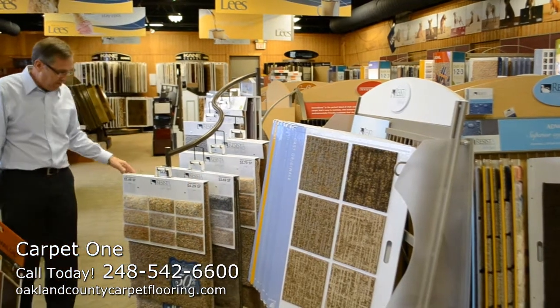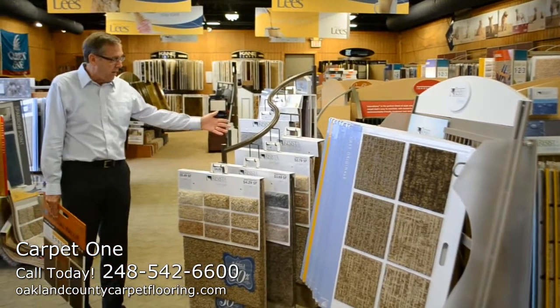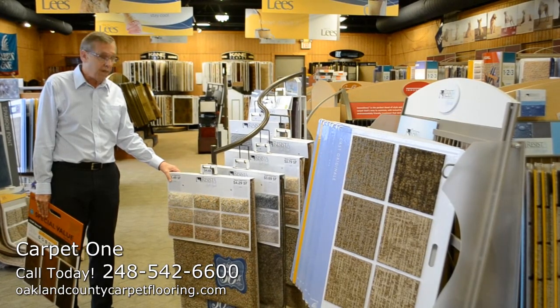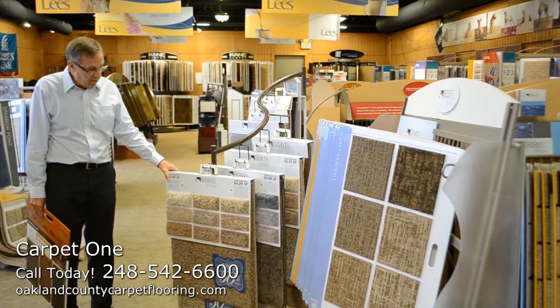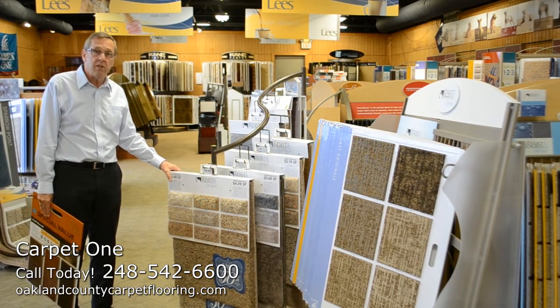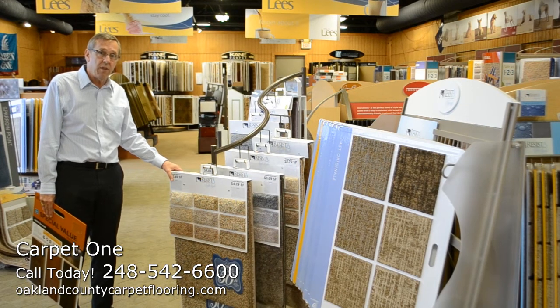Also, with that same sale, the manufacturers made several other products available for us at an additional 50% discount. These are probably some of the more popular styles and colors. So when you get an opportunity, come in and see us. Again, that sale runs October the 8th through November the 25th of 2012.